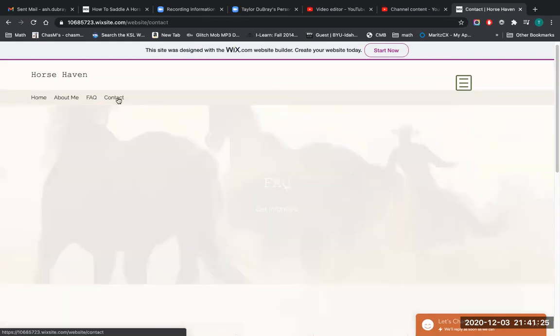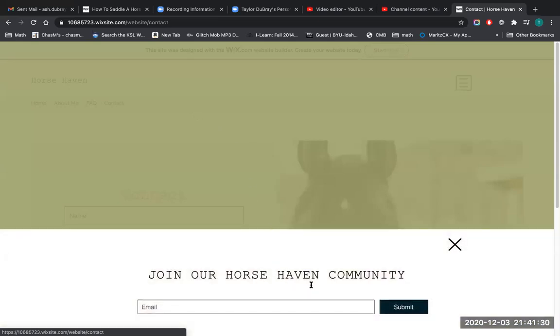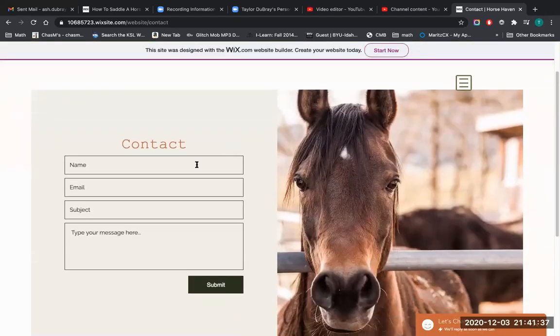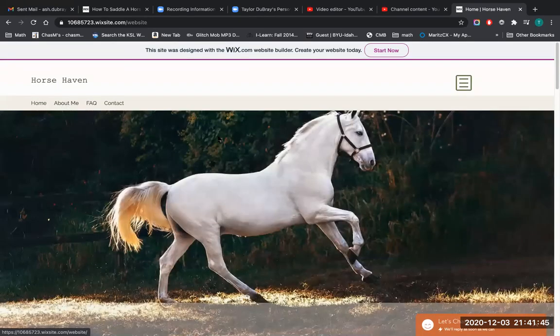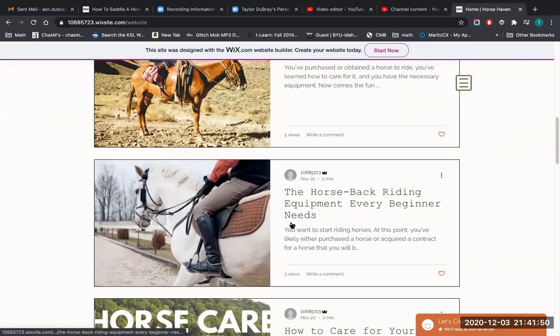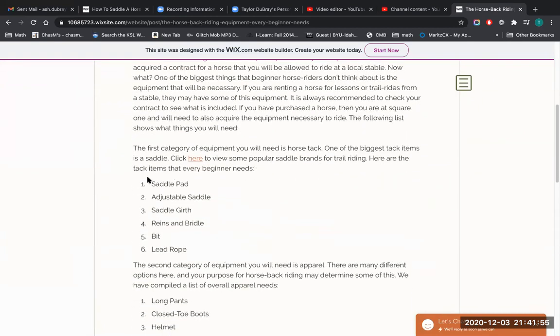The last page is the Contact page. This page pulls up a widget to submit your email and join our community of horse lovers. When you close the widget, you can see a place to contact me with a message or a question. Going back to my home page, you can see my blog posts. If we click into the post titled 'The Horseback Riding Equipment Every Beginner Needs,' you can see a link to a site that shows popular brands of saddles to help my followers with their tack purchases.